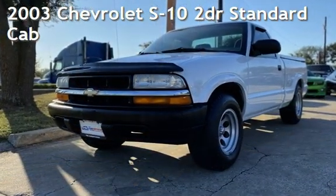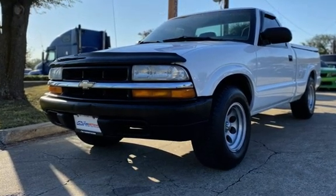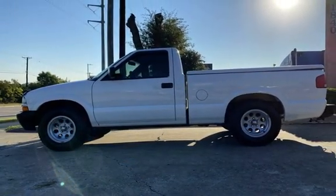Presenting a pre-owned 2003 Chevrolet S10. This two-door truck has a four-cylinder, 2.2-liter I4 engine, with rear-wheel drive and an automatic transmission.